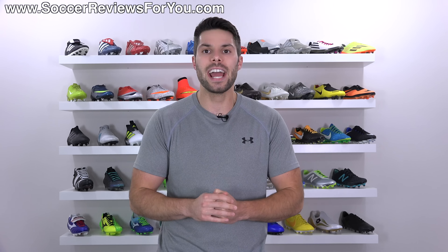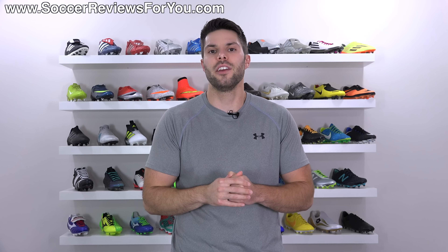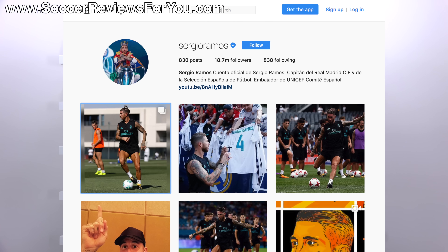If you guys enjoy these boot spotting videos on the channel and want to see more, be sure to support this one with a like. This is kind of an interesting situation because the picture shown in this video is actually taken from Sergio Ramos' own Instagram — he posted this picture himself.